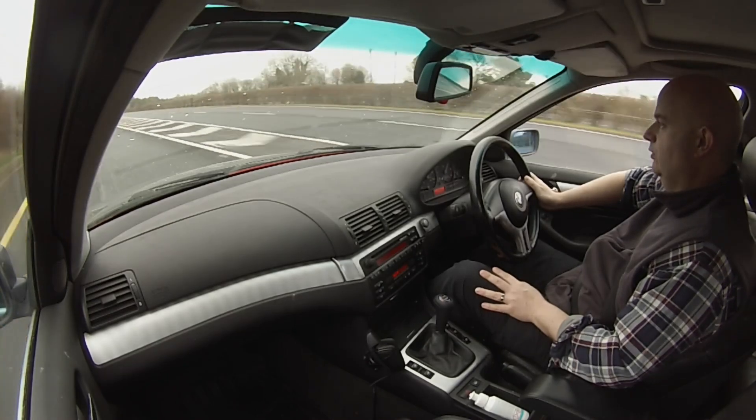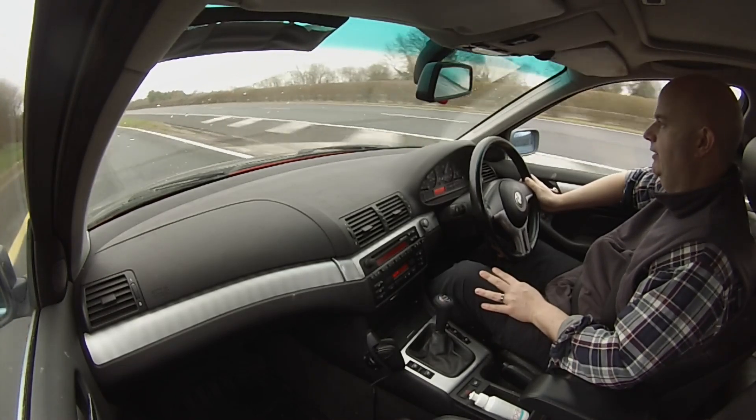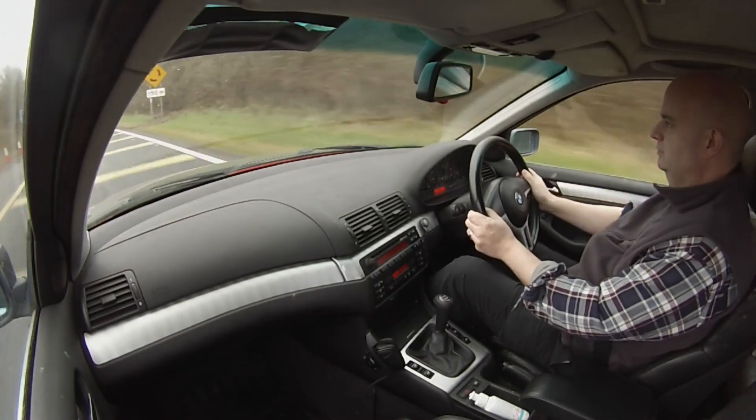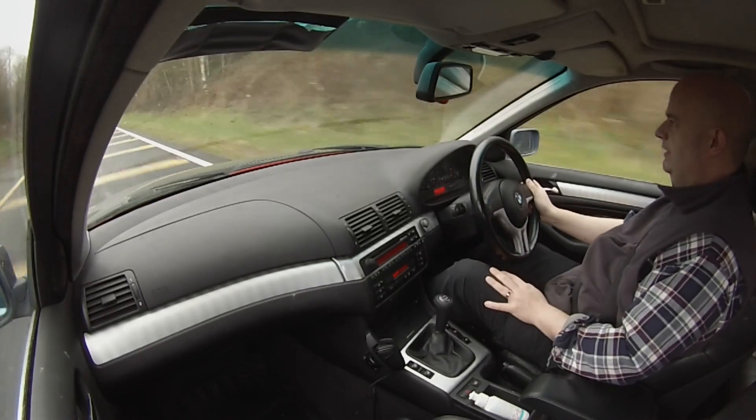I'm going to let the car roll and get on the brakes fairly hard here, because I want to try to work them a bit — just to clean up the discs.